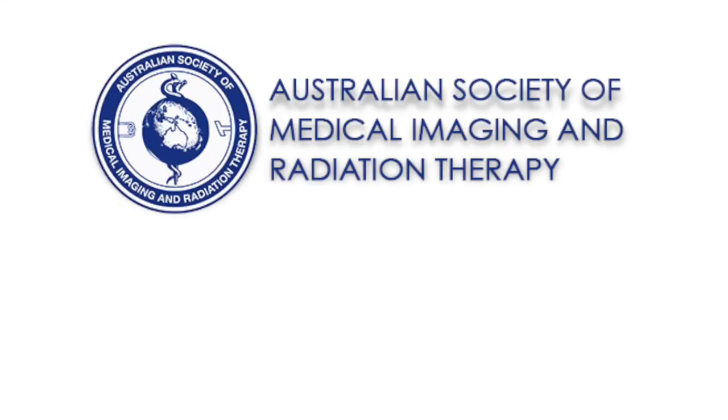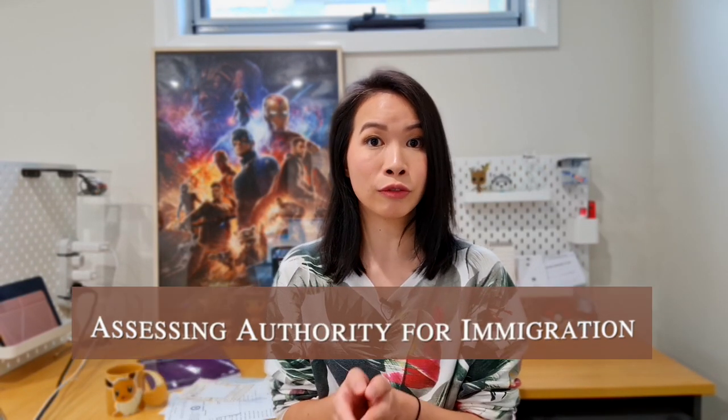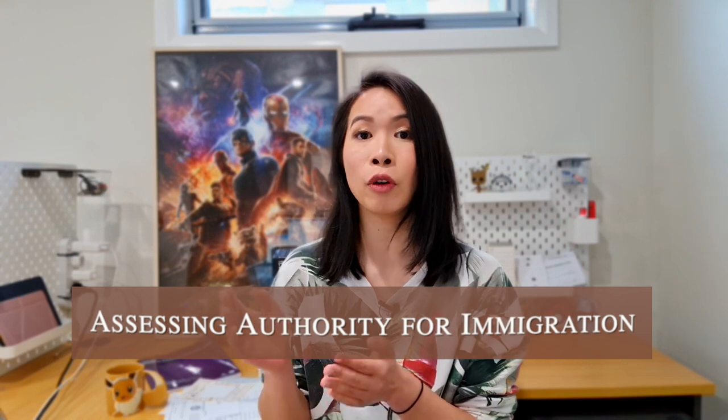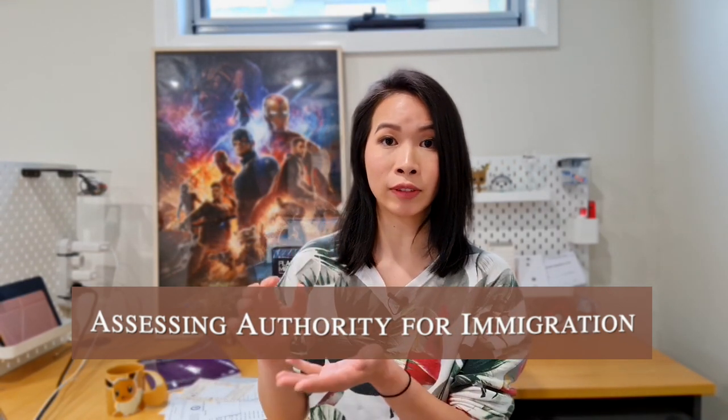ASMERT is the Australian Society of Medical Imaging and Radiation Therapy — previously known as AIR, the Australian Institute of Radiography. They changed the name about six years ago but it's exactly the same organization, just with a new name. ASMERT is the assessing authority for radiographers for immigration purposes.